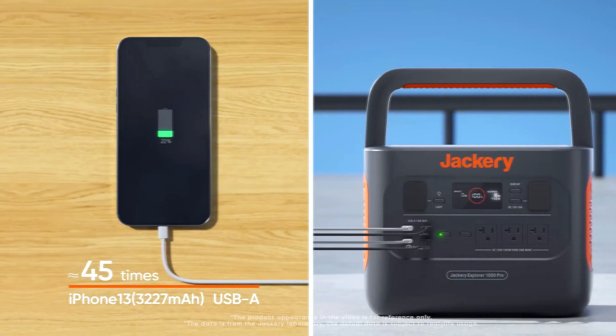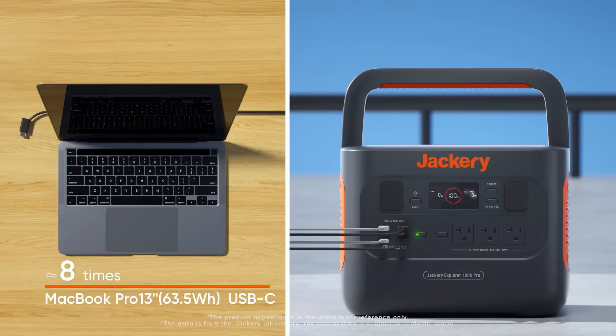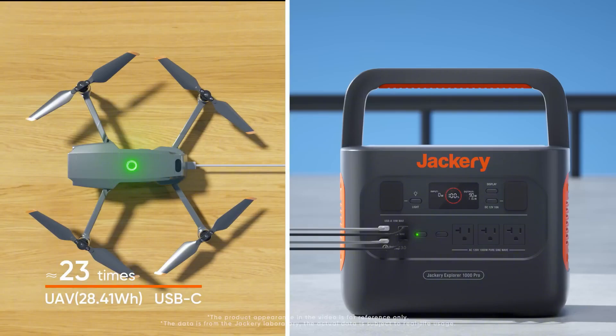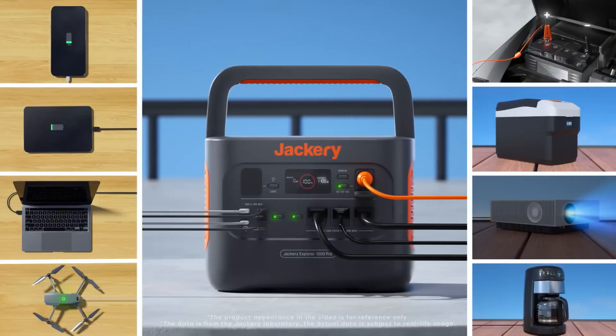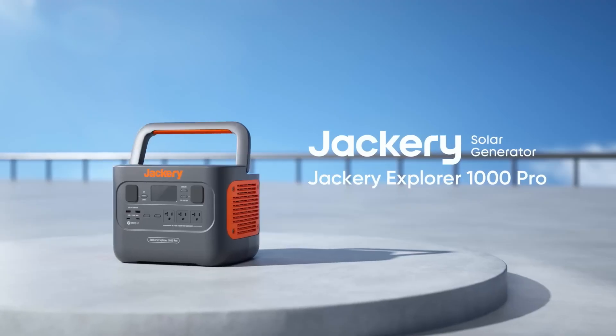In addition to its connectivity options, the Jackery Explorer 1000 is designed with portability in mind. It features a compact design and a comfortable handle, making it easy to transport for camping trips, tailgating, or emergency preparedness. A review would delve into how well the unit holds up during travel and whether it is truly as portable as claimed.